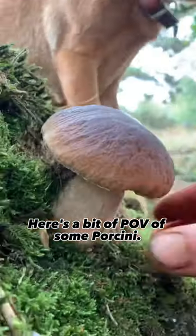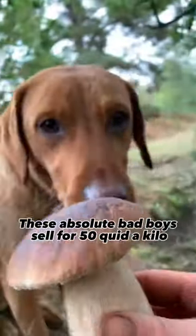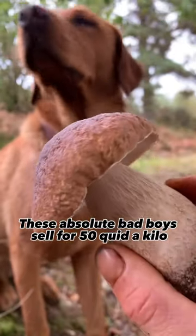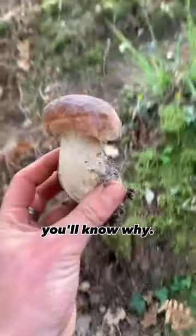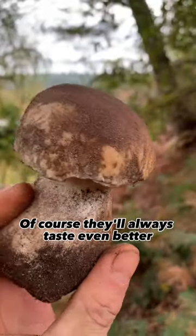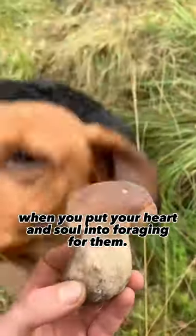Here's a bit of POV of some porcini. These absolute bad boys sell for 50 quid a kilo, and once you've had a taste of them, you'll know why. Of course they'll always taste even better when you've put your heart and soul into foraging for them.